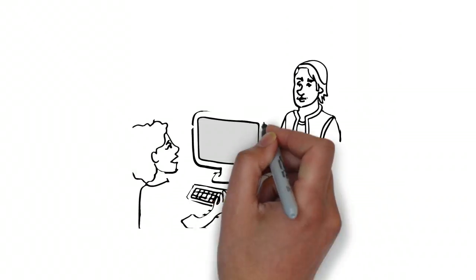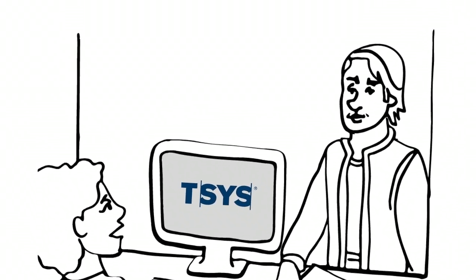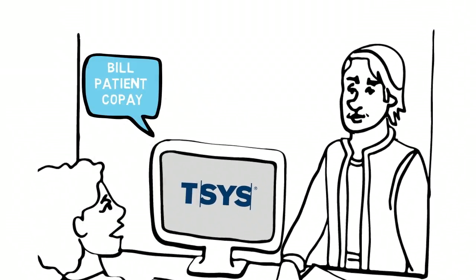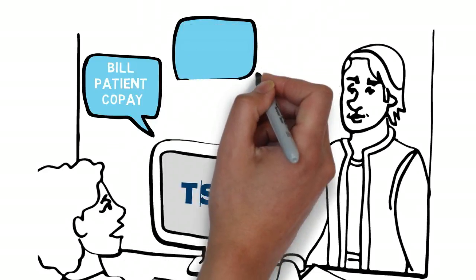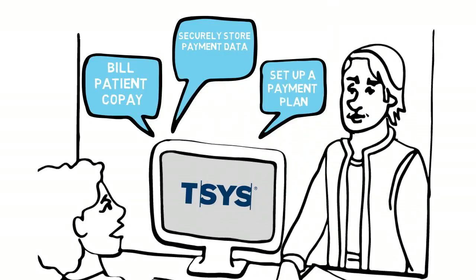When you enable your payment solution built into your health care software powered by TESIS, you can process a patient's payment when you estimate financial responsibility at point of check-out, collect their co-pay, and also have a conversation about post-adjudicated payment responsibility. Payment data can be securely stored, so it's easy to set up a flexible, no-interest payment plan.